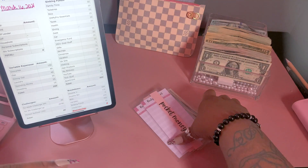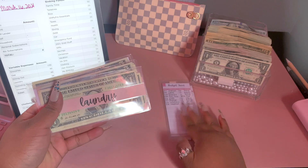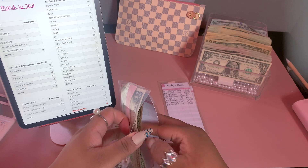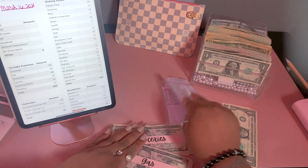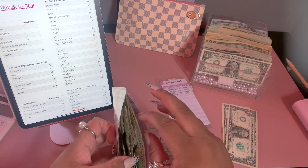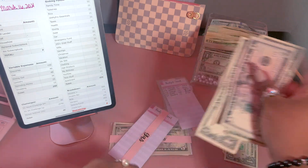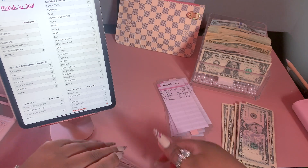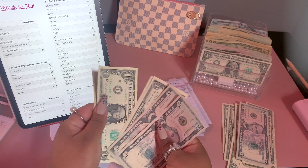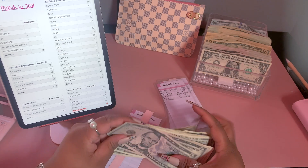Let's unstuff the envelopes first. For pocket money we have nothing left, dine out we have nothing left, laundry we have two dollars left, gas we have ten dollars left, and in groceries — which I never have any leftover — we have $14. We're going to take all this money and set it aside.